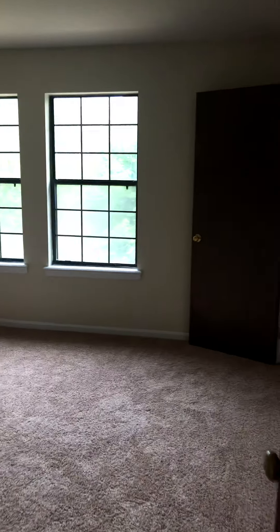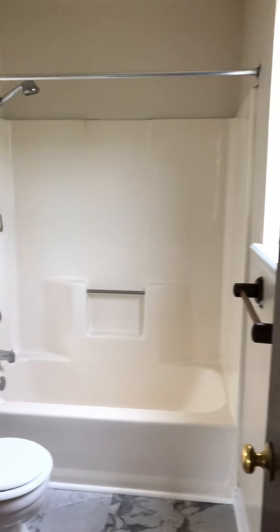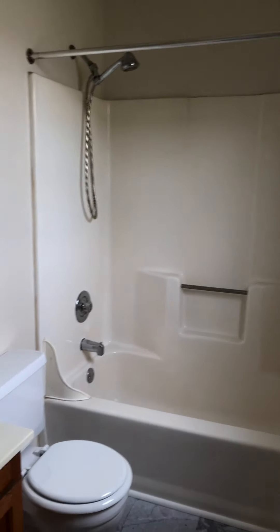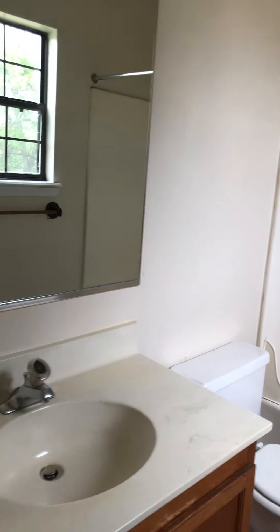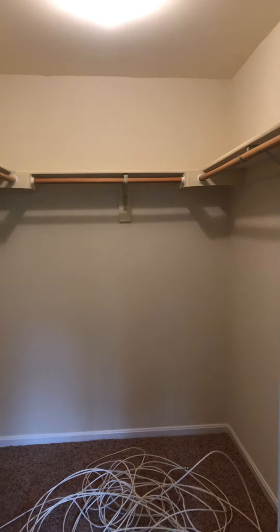This is the master, which does have the ensuite with a shower tub combo. There are two closets available.